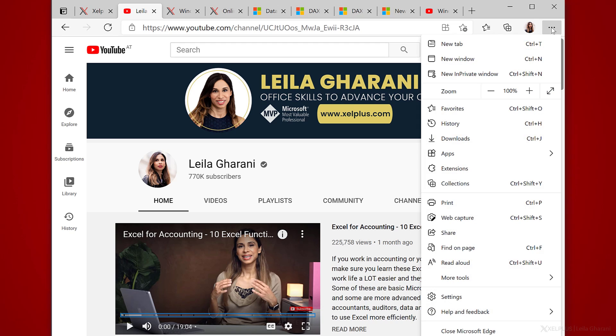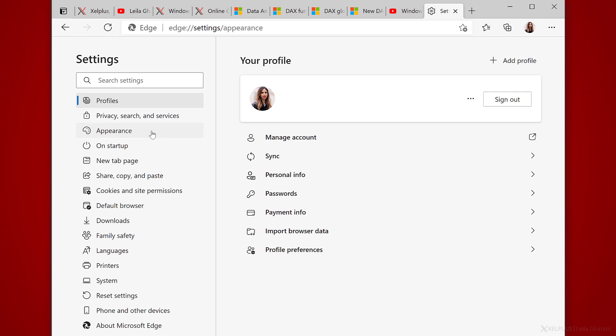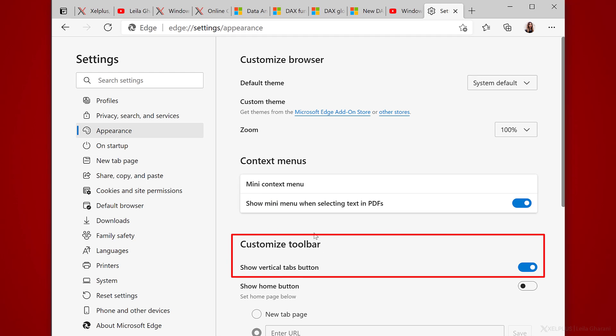To do that, click on the ellipses on the right, select Settings, and then Appearance. Under Customize Toolbar, make sure that the show vertical tabs button option is activated.